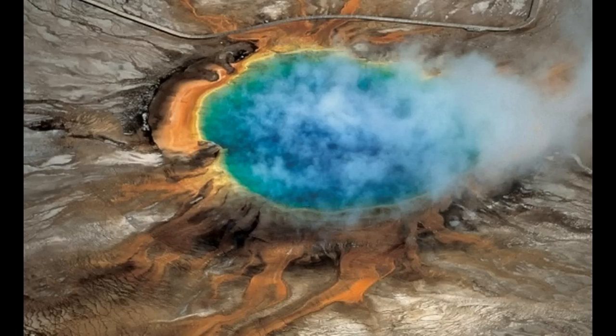They use a technique called seismic tomography, and for the first time, they have a complete picture of the volcanic plumbing system, so to speak, in Yellowstone.